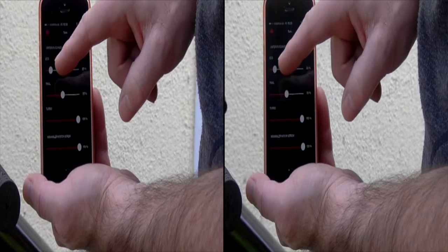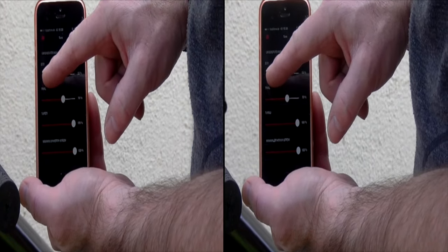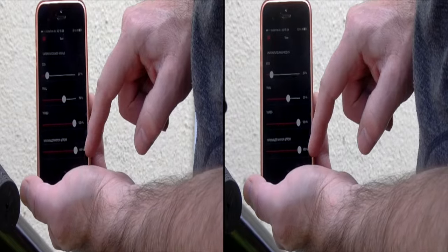Unter anderem kann man genau definieren, wie stark die Motorunterstützung in den einzelnen Modi sein soll. Man kann Diagnosen erstellen, navigieren oder seine Touren verwalten. Die App kann auch mit Garmin IQ Connect kommunizieren.